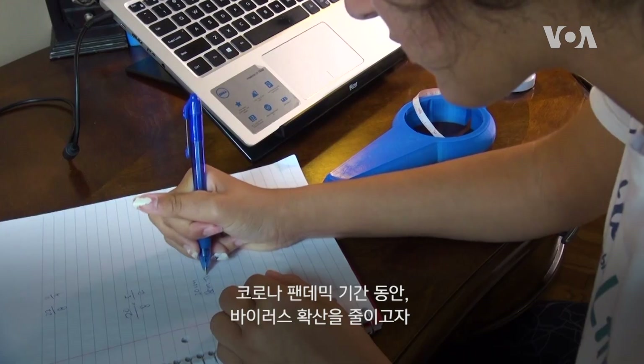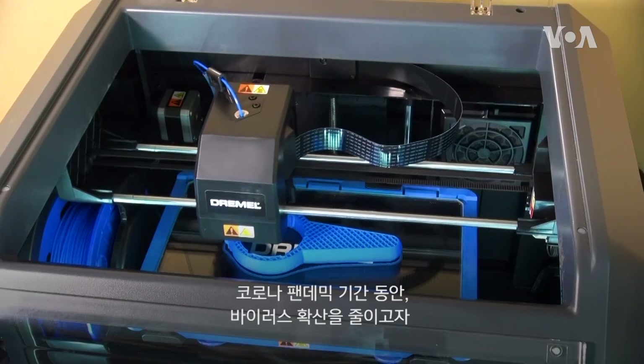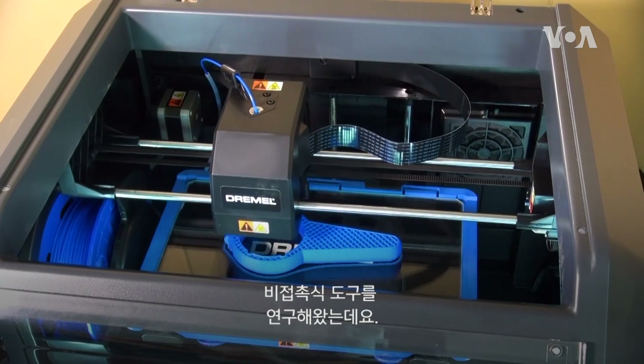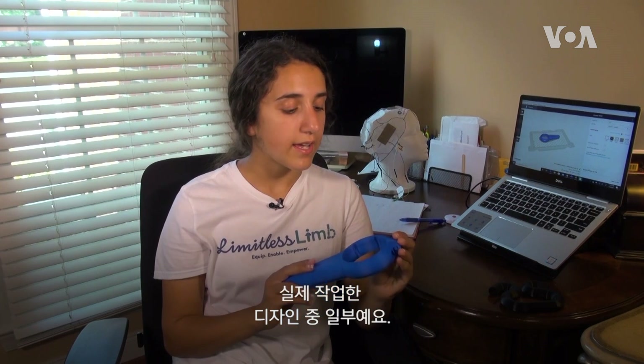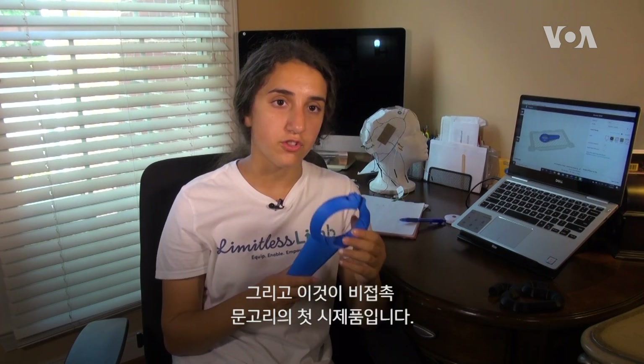During this time of COVID-19, I've been working on a touchless kit to reduce the spread of the virus. These are some of the designs I've been working on, and this is the first prototype for a touchless door handle.